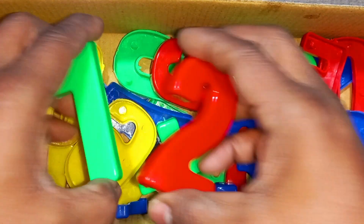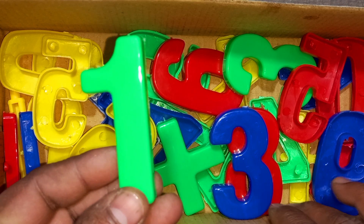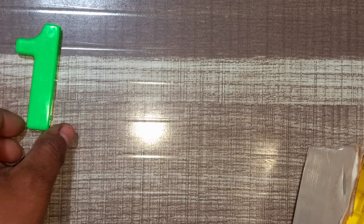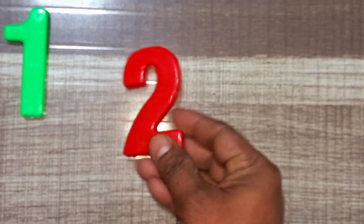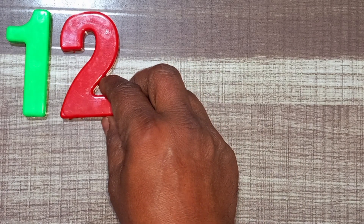Wow! Green color, one. Green color, one. Green color, one. Red color, two. Red color, two.